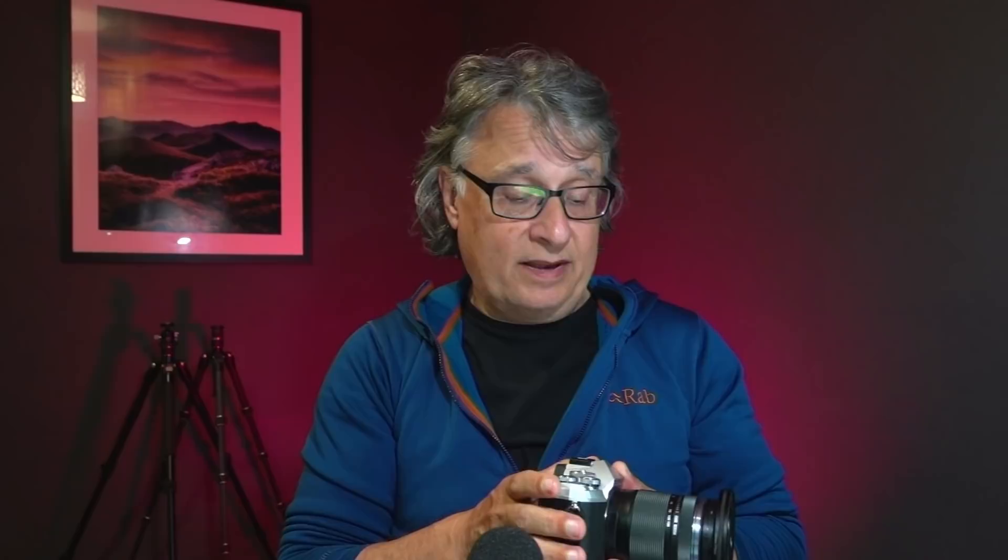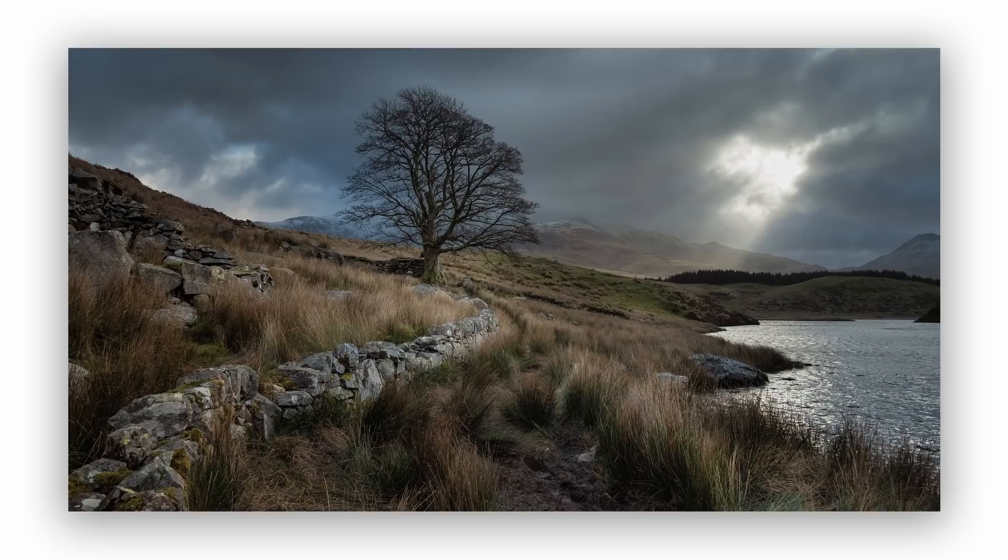Initially I bought the EM5 Mark III as a walking-about camera and for video work, and it's very good for both. What I particularly like is that its innards are identical to the EM1 Mark II — the sensor and processor are exactly the same — so I'm not missing out by having a smaller, lighter body. One or two features aren't available on it, but I don't use them anyway.